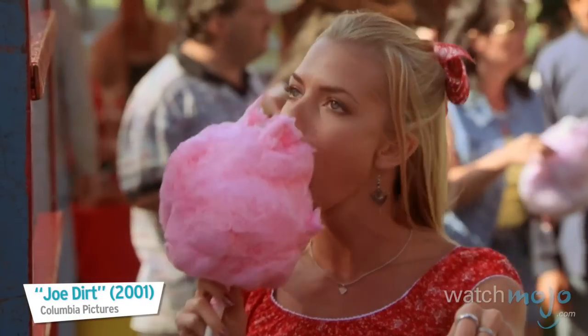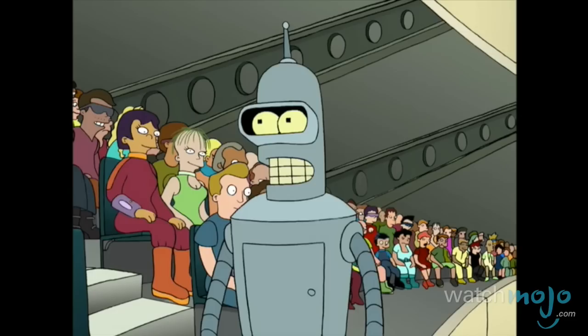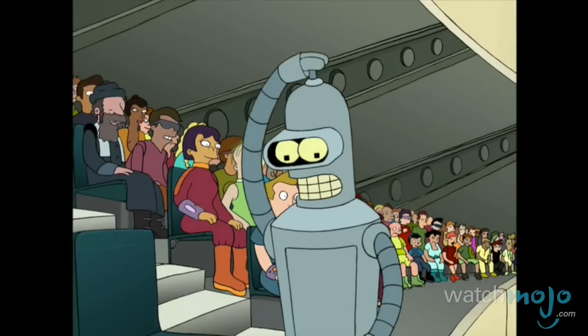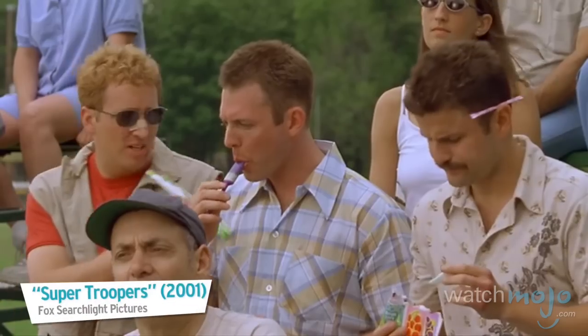What food do you pig out on at carnivals? For more delicious top tens published every day, be sure to subscribe to WatchMojo.com.